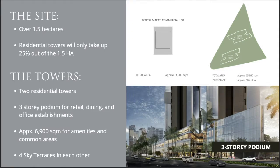The area of Park Central Towers covers over 1.5 hectares, and the residential towers themselves will only take up 25% of that. The rest of the space will be dedicated to parks and establishments, giving residents a lot of room to move around outside their unit.